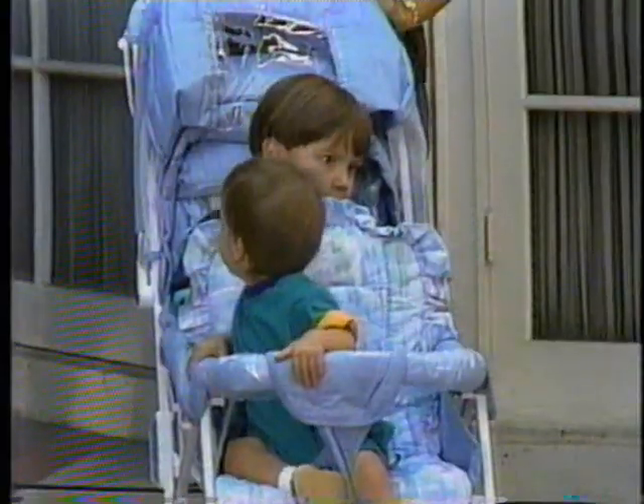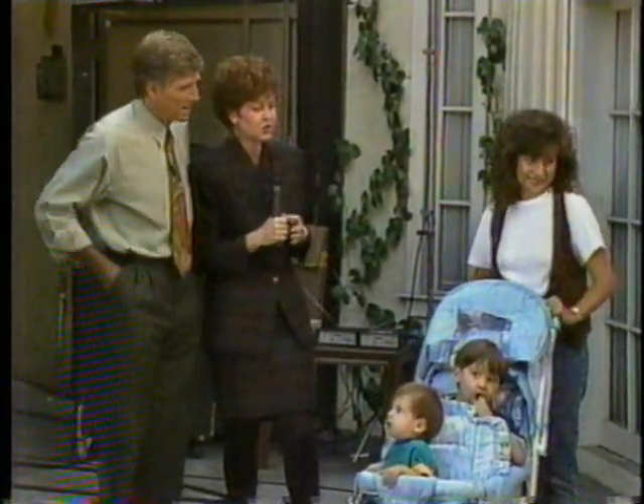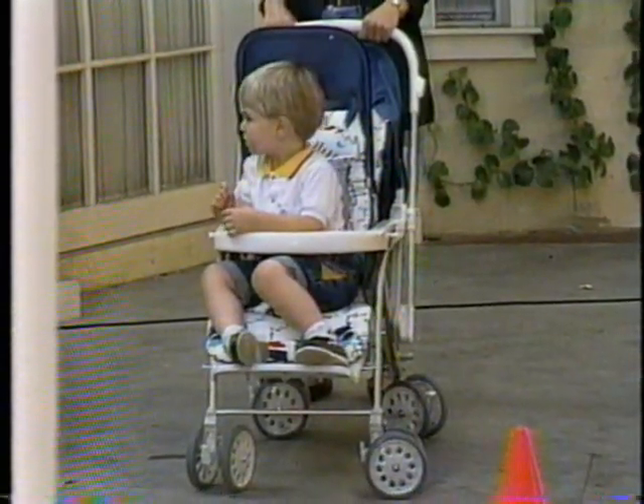First we've got Chris Onrow test driving the Graco model — it weighs about 31 pounds and retails for just under $130. Then Julie Weber test driving the Century — it weighs about 35 pounds and retails for just under $160. And at the end, Loretta Savory is test driving the Porsche of tandem strollers, the Aprica, which weighs only 26 pounds and costs $320.